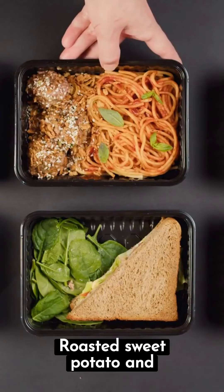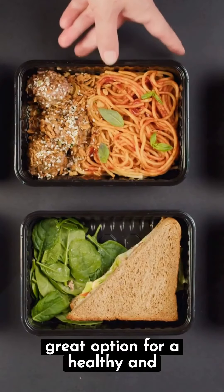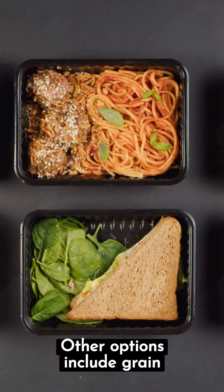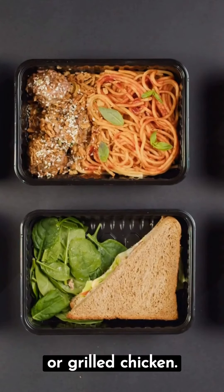Roasted sweet potato and chickpea meal prep bowls are a great option for a healthy and filling lunch. Other options include grain bowls with roasted salmon or grilled chicken.